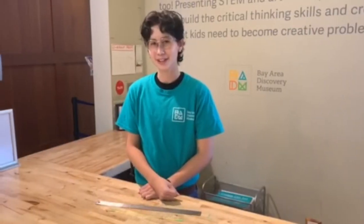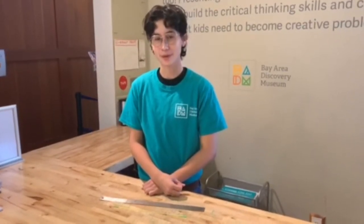Hi there friends, I'm so glad you're here. My name is Marley and today I'm going to be bringing Batam to you with one of my favorite activities, One Foot Wonder.